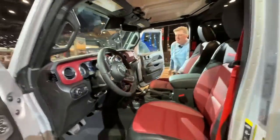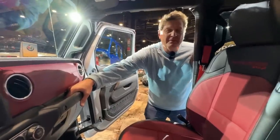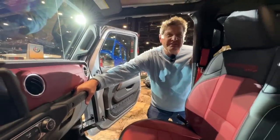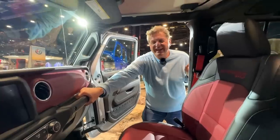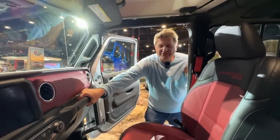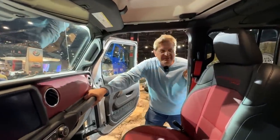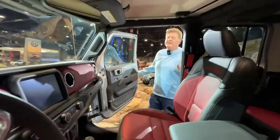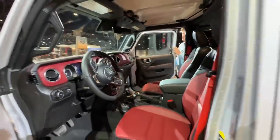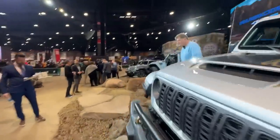People have been stuffing Hemis under the hood of Wranglers for a long time, getting rid of the Pentastar. But when the factory does it, it's warrantied — it's really special. It is also engineered to actually be usable versus not knowing what you're getting when you do it on your own. But Roman, what if you don't have $90,000? Well, the future of Jeep, as Jim Morrison just said, is electric.